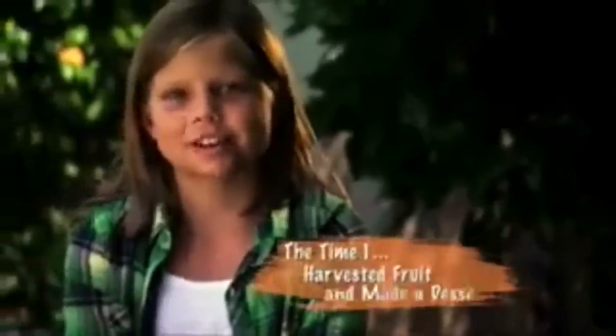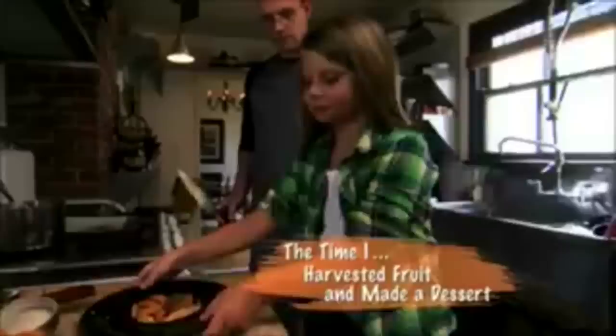Hi, I'm Megan, and I'm going to tell you about the time I harvested fruit and made a dessert. A few months ago, my family went to visit my dad's friend, Eric, because he has lots of fruit trees in his backyard.